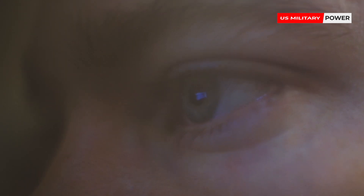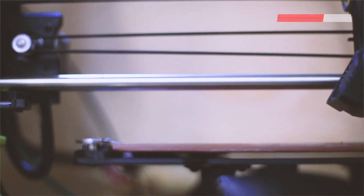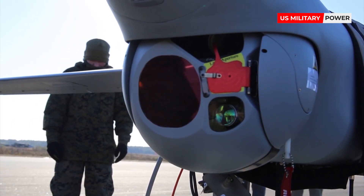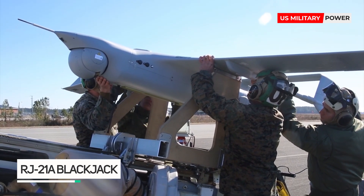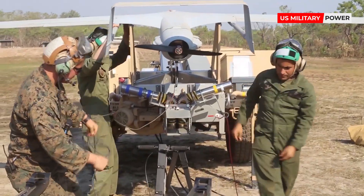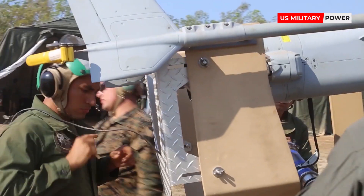The defense and technology company Logos Technologies recently announced that the Navy awarded them nearly $7 million for developing and delivering a wide area motion imagery sensor for use with the Navy's RQ-21A Blackjack drone. The award is for proof of concept flight tests that will evaluate a version of the company's Black Kite sensor, which the military calls Black Card.